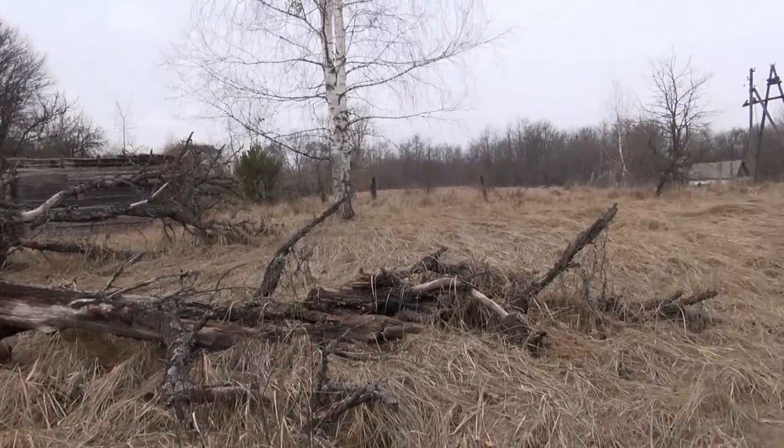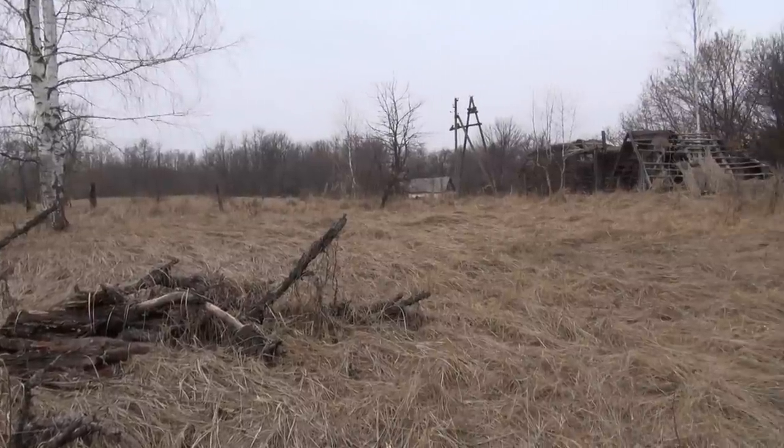Mostly these places have an eerie silence to them, unless of course you hear the birds sing.